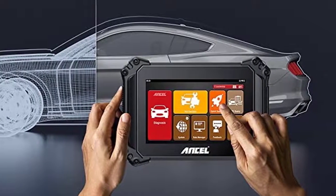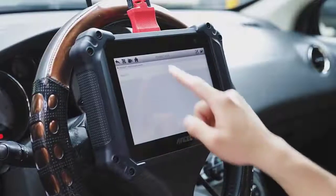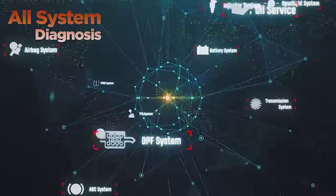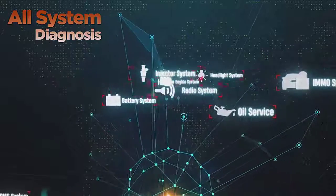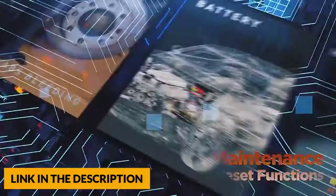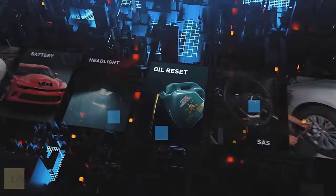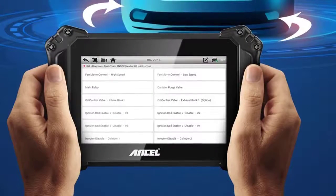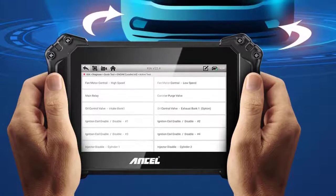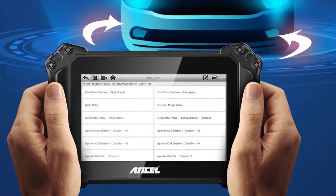This upgraded car diagnostic tool is equipped with the most advanced hardware and software, featuring a built-in 8000mAh rechargeable lithium polymer battery with up to 10 hours standby time and 32 gigabytes of memory to store content efficiently and avoid lagging. It works well on 80 plus car makes and 10,000 plus car models, reading and clearing codes, viewing live data, and ECU information for deep analysis across all available systems. Active test provides dealership-level diagnosis, and the detailed report reveals the exact nature of the problem to help plan the budget for repairs.